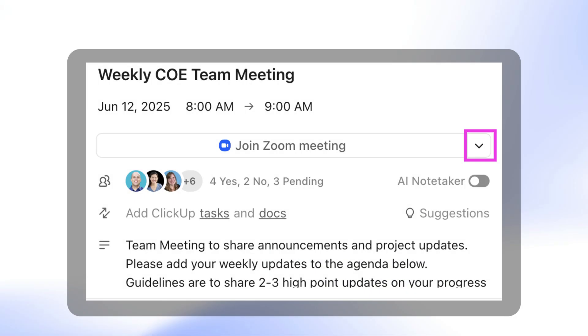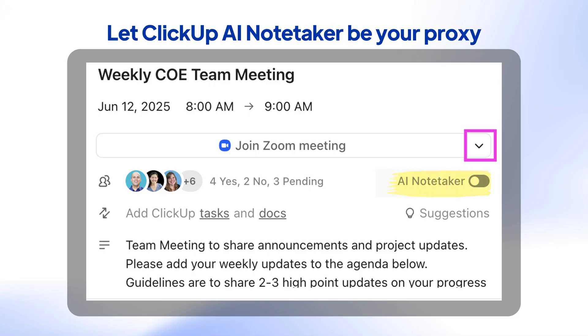And finally — and this one is low-key my favorite — if there's a meeting that you don't need to actively participate in, but you still want to know what's going on, just let your AI note taker take it. It will capture everything that's important so you have full context without actually attending the meeting.